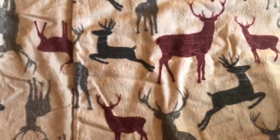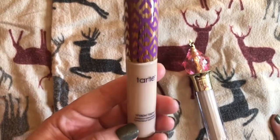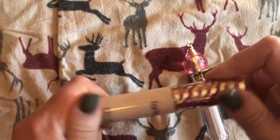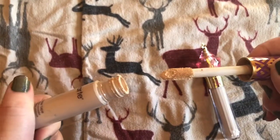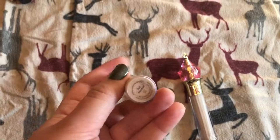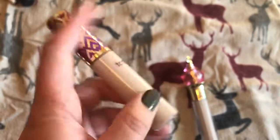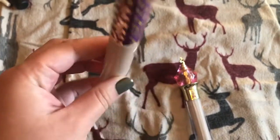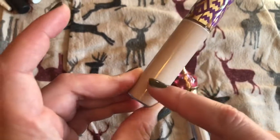And then I just have two concealers right now. I've got the Tarte Shape Tape, and this is the one I'm working on right now. It's a pretty light color, but I'm just trying to get through it. It's in Fair Neutral. I think I'm getting pretty low on it — down to here.